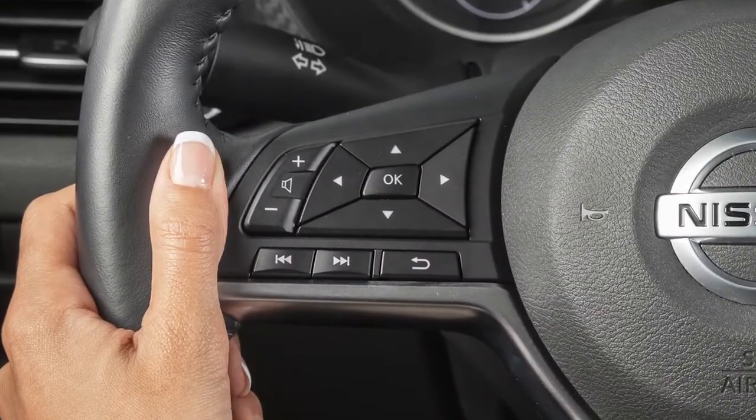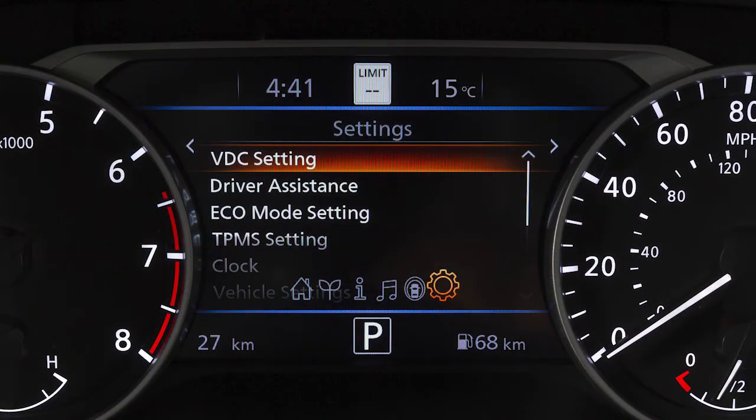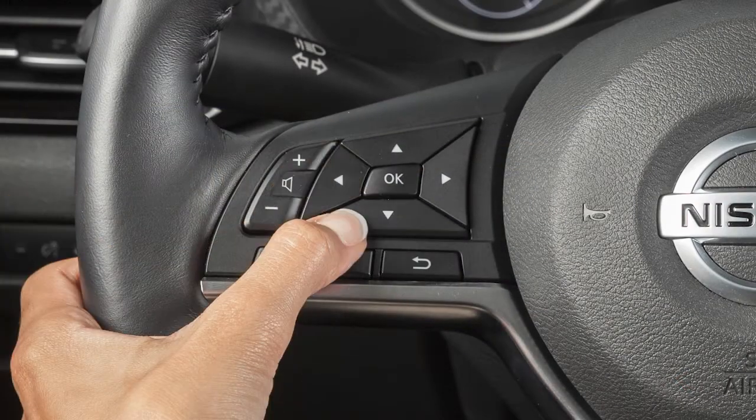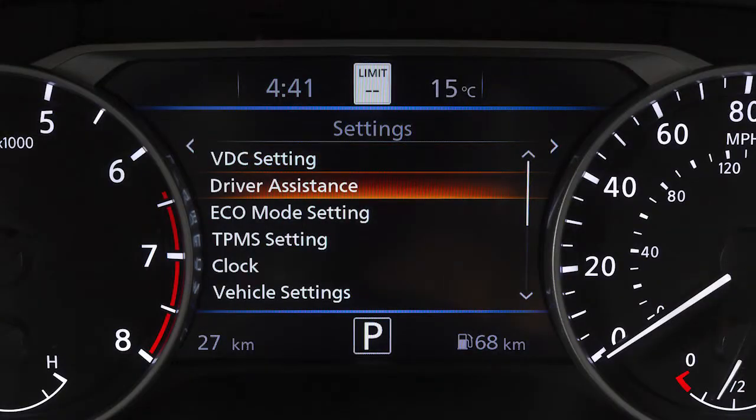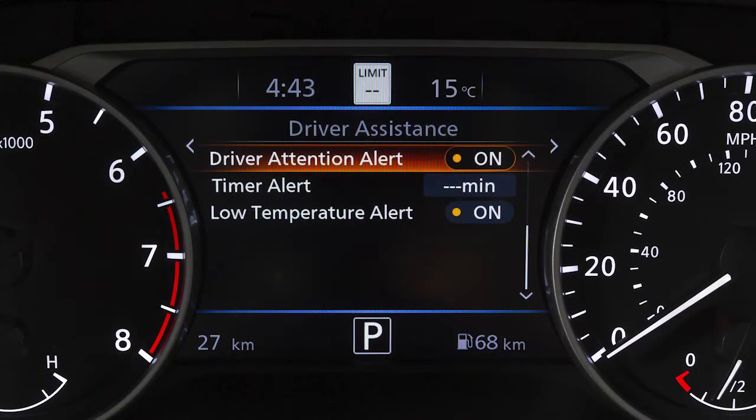To enable or disable the system, press the right or left arrow button until Settings displays. Press the up or down arrow button to select Driver Assistance and press the OK button. Now, select the Driver Attention Alert and press the OK button to toggle the system on or off.